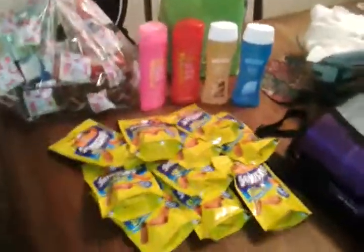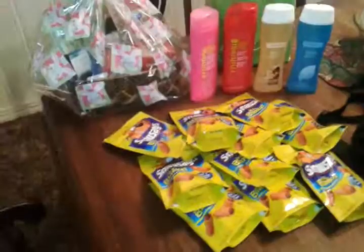Hello YouTube, just bringing you my Friday savings. I went to CVS and went to Family Dollar.